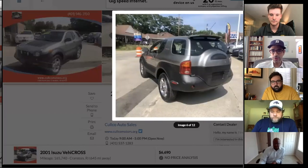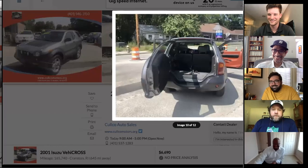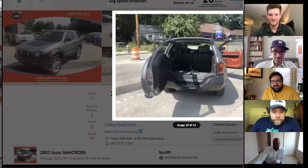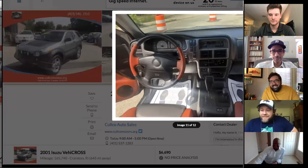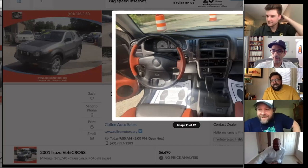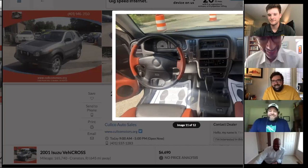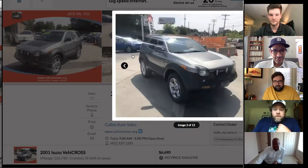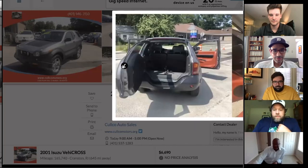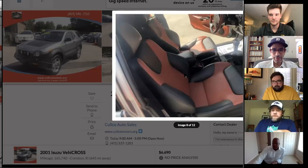These show up at RADwood shows, so you could take it to RADwood too — overland to RADwood. There was also an Iron Man Triathlon edition of the VehiCROSS, though the group debates the exact name.